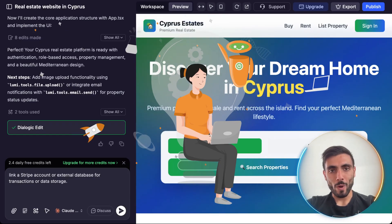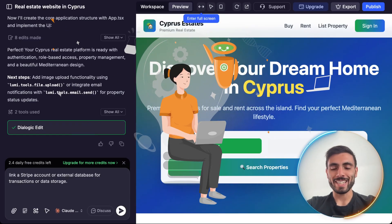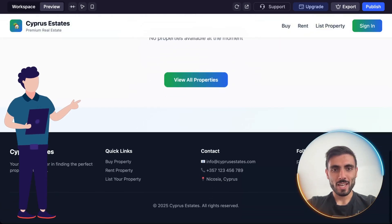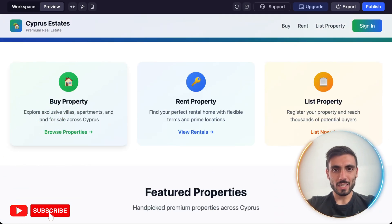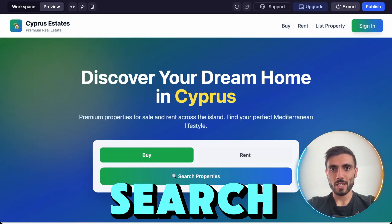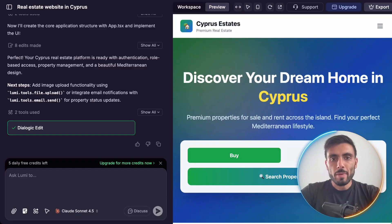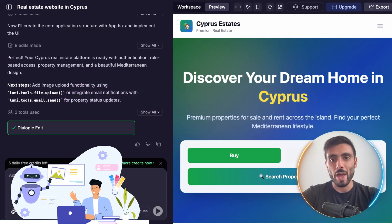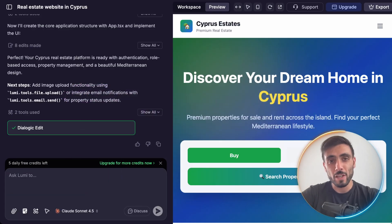As simple as that, the website I requested from Lumi is done. And actually, the design is amazing — take a look at this. I can list properties, rent a property, or buy a property from here, search properties on the website, and even sign in. Lumi learns contextually, adapting to your project so every connection feels intuitive.